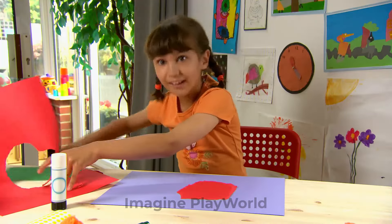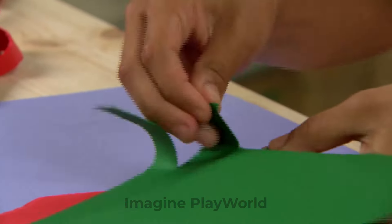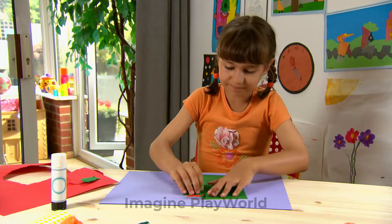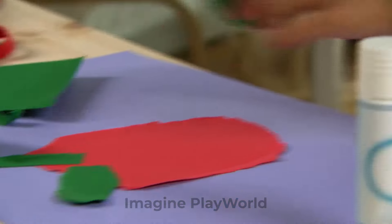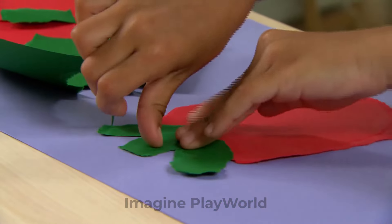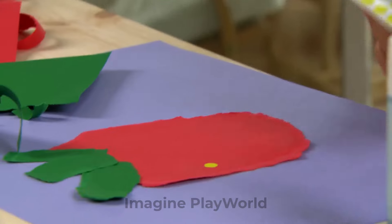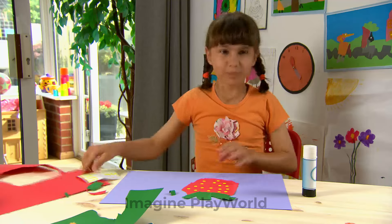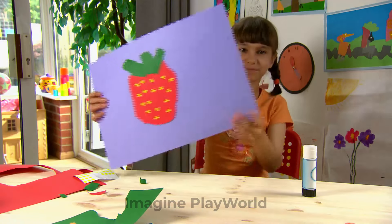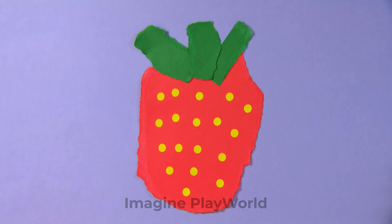After that, get your green card and gently tear some green leaves to fit onto your strawberry. Finally, get your luminous yellow stickers and stick them all over your strawberry. And there you have it — it looks really yummy, doesn't it? What a scrumptious strawberry. Thanks, Taya.